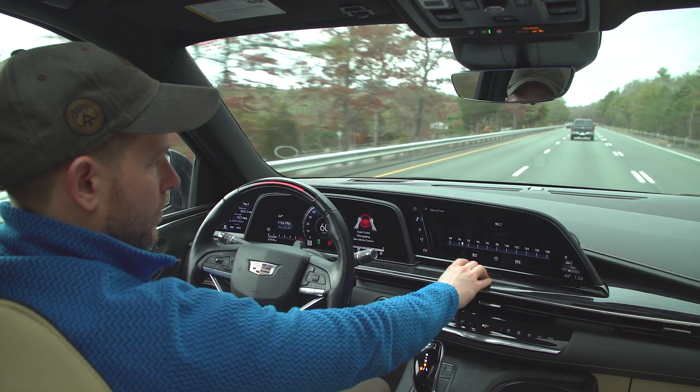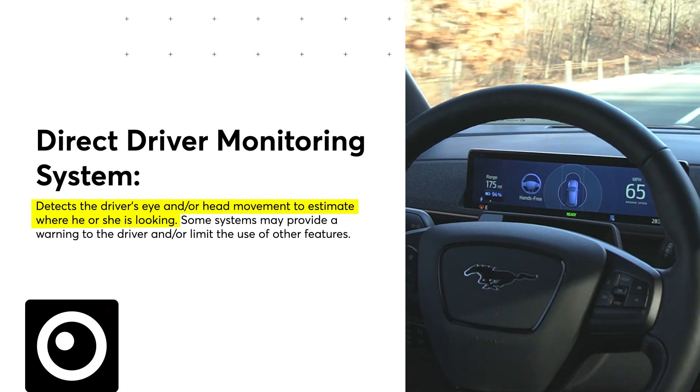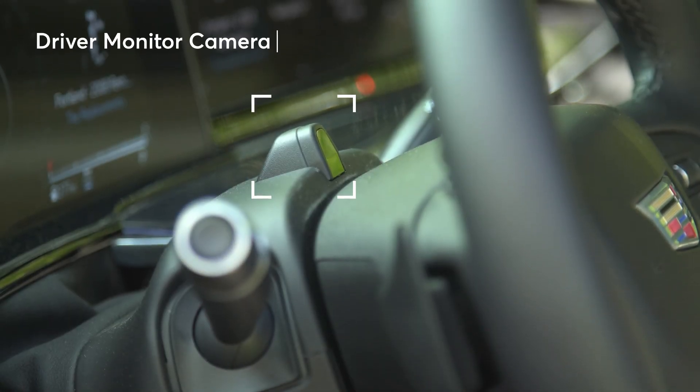That's why we at Consumer Reports are big fans of direct driver monitoring systems. Here's how they work: direct driver monitoring systems use cameras to check if you're looking at the road.